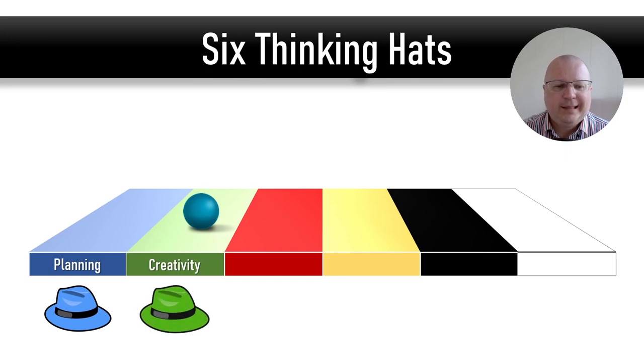The green hat is the creative hat. It represents creative thinking. When you are wearing this hat, you explore all kinds of ideas and possible ways to find a solution to the problem or possible ways to move forward.